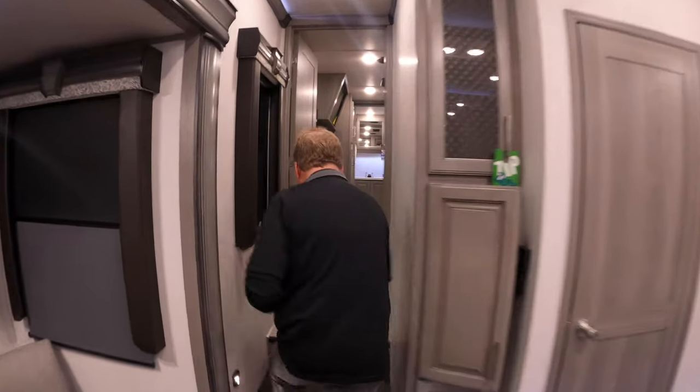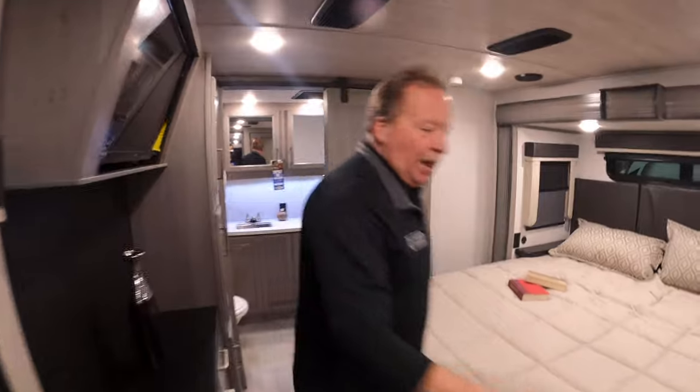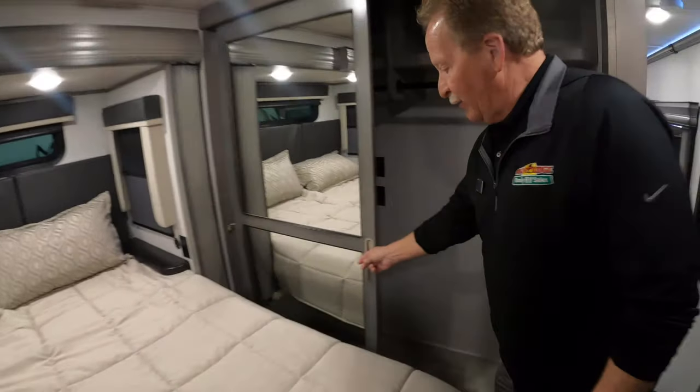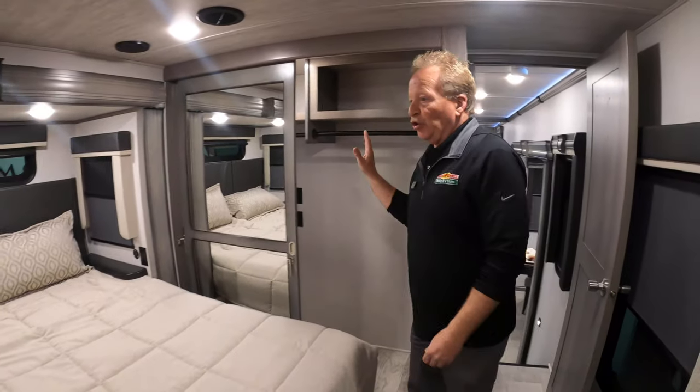It also has an onboard vacuum system, so even if you're a big fan of Dyson, you don't need it — you've got your own vacuum built right into this coach. Back in the master, we have a major-size closet. If you're a full-timer or you just go on long trips, you'll see your washer and dryer hookup in there, and you also have a huge closet.